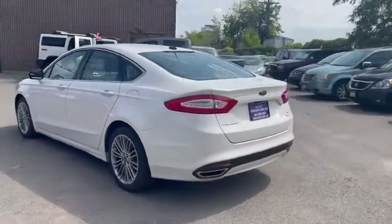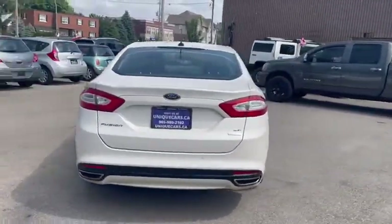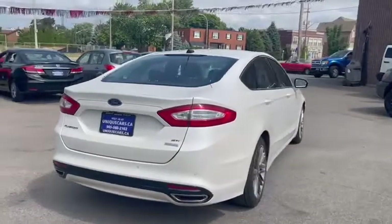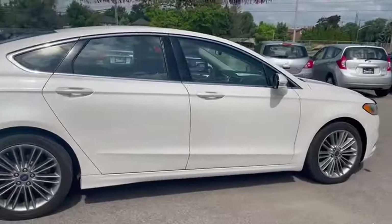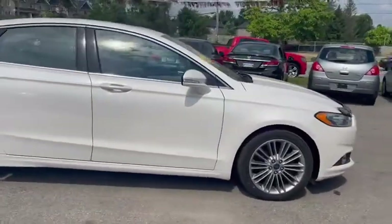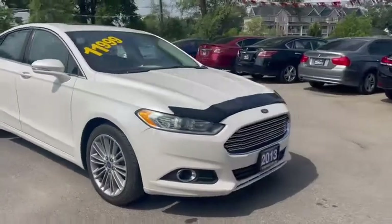We offer you today a 2013 Ford Fusion SE model. Fully loaded — leather, sunroof, navigation, Bluetooth, auxiliary, automatic windows, locks — every single option.